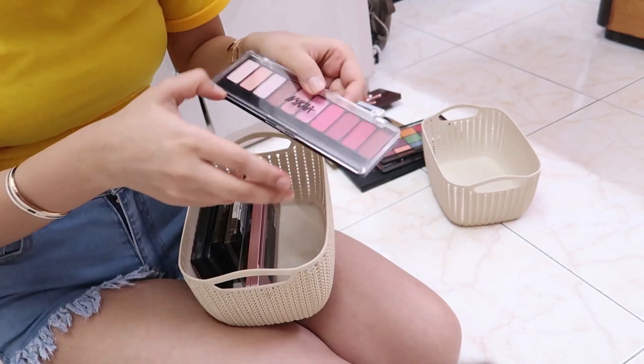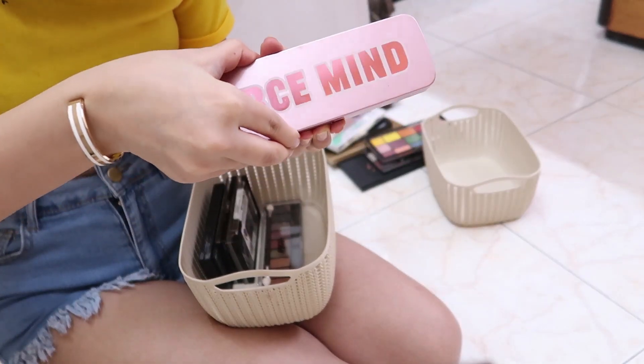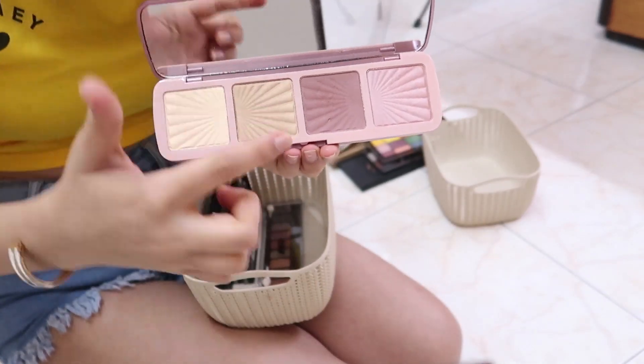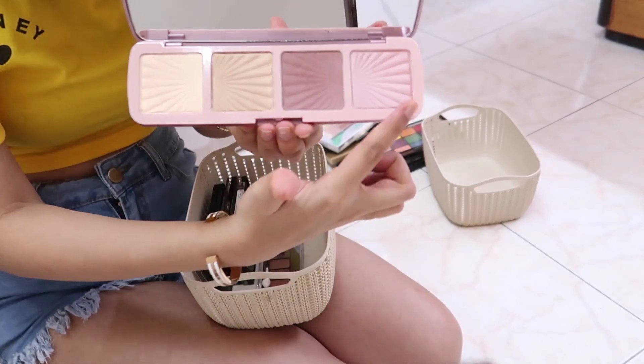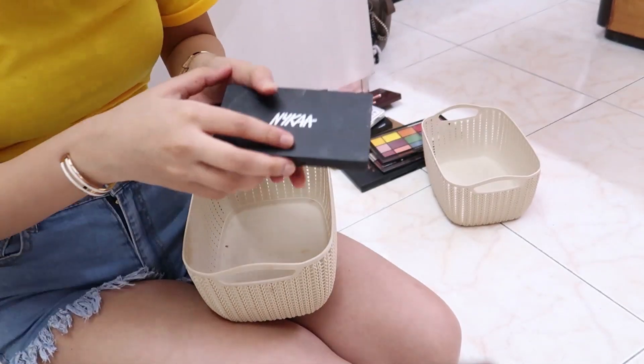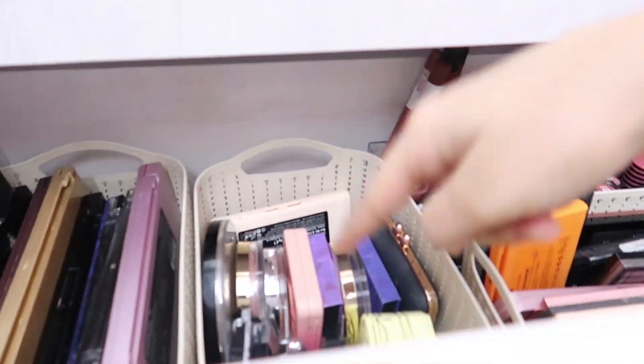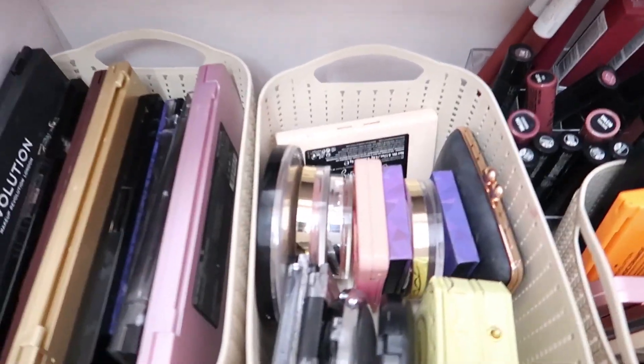There's a Nika palette — great for beginners, it has highlighter and contour. Another Revolution blush and highlighter palette — I love two of the highlighters. Two more Nika palettes, and two Wet n Wild palettes I'll never throw away because these were the first palettes I ever bought with my own pocket money. I used to make videos using only these Wet n Wild palettes, so they'll always stay with me.